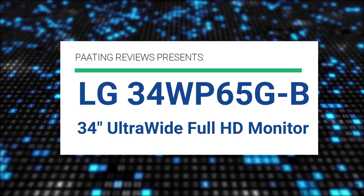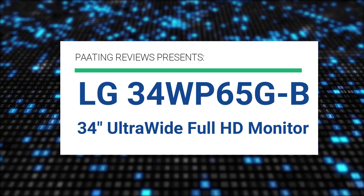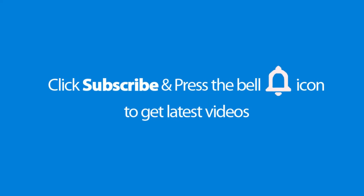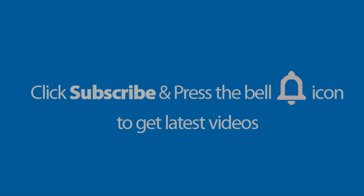Ting Reviews presents the LG 34WP65G-B 34 inch ultra wide full HD monitor. Please don't forget to subscribe and press the bell icon to get the latest videos. Also check out the link to this product in the description below to get the best possible price.